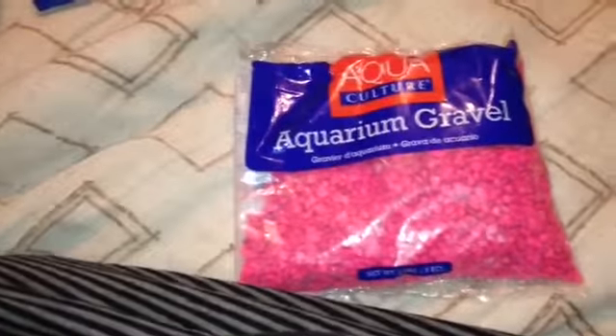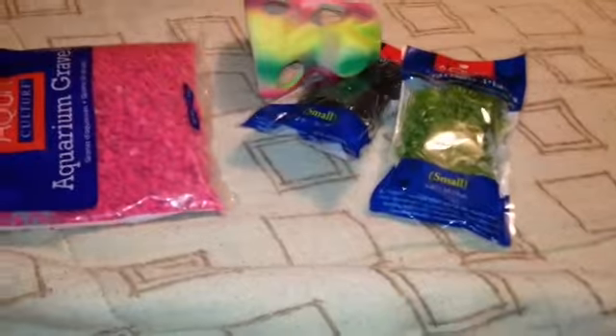That was my Walmart haul. I got some other stuff too, but I've already put it all away or I'm currently using it, so I figured I'd show the little bit I wasn't using yet. If you enjoyed this haul, please like and subscribe for more hauls. I hope you enjoyed this video. Have a beautiful day, bye guys!